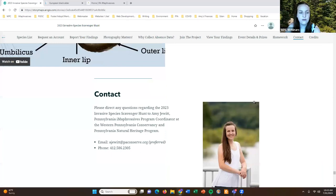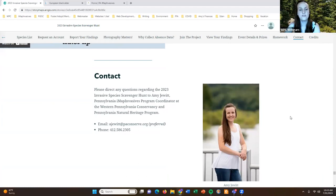That wraps up our presentation for today. My contact information is listed here — the preferred way to reach me with questions or comments is email: ajewett@paconserve.org. I can also be reached by office phone at 412-586-2305.